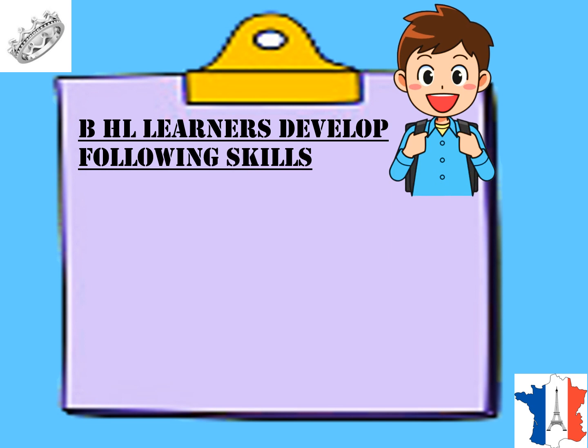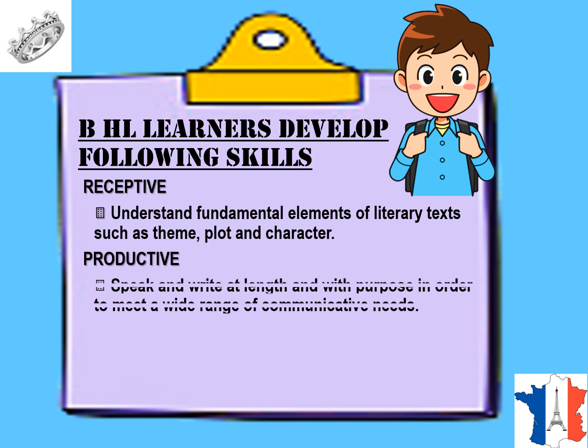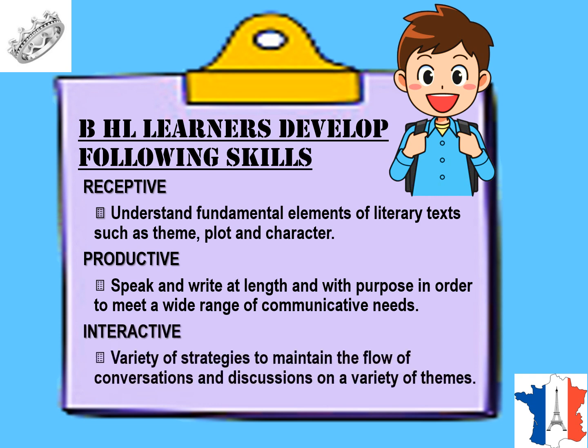At HL level, that is higher level, the following skills are developed. Receptive skills include understanding fundamental elements of literary texts such as theme, plot and character. Productive skills involve speaking and writing at length and with purpose in order to meet a wide range of communicative needs. Interactive skills include using a variety of strategies to maintain the flow of conversations and discussions on a variety of themes.